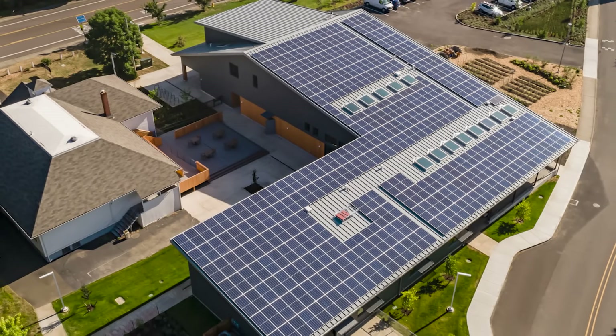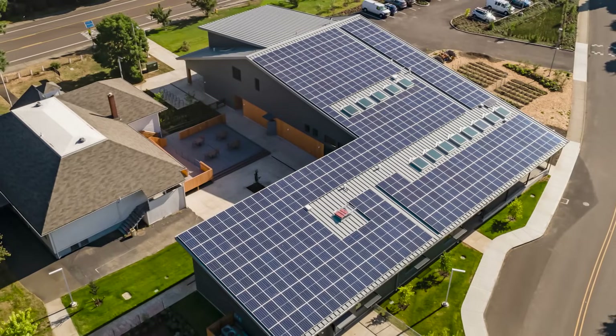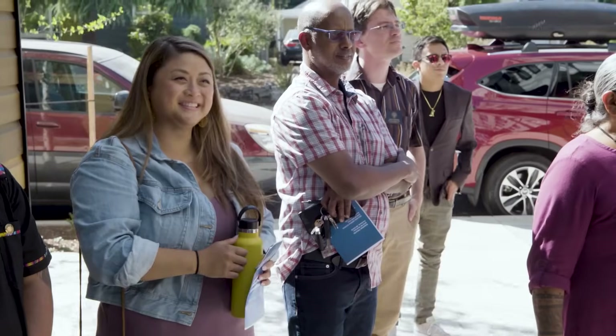Buildings that create their own power are great for an emergency, when people need more energy.